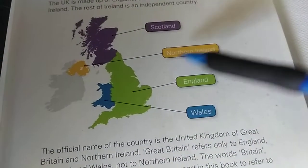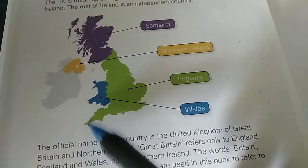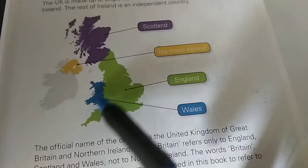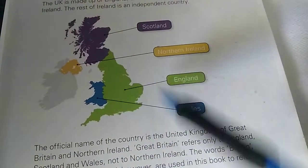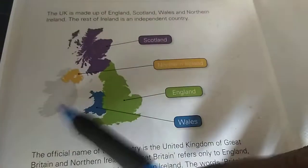Scotland is purple. Northern Ireland, which is yellow; England, which is green; and Wales, which is blue — this is a small part of the UK. And the rest of the grey area, this is the Republic of Ireland.